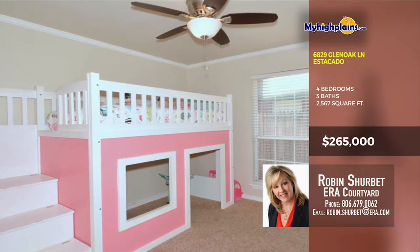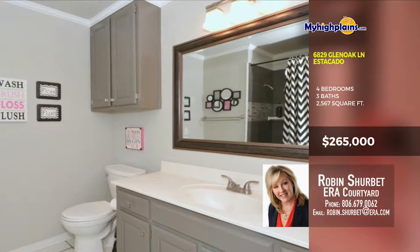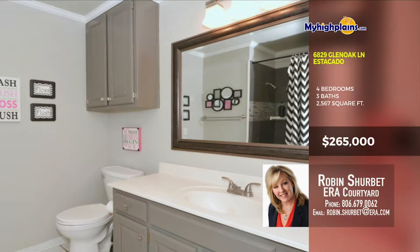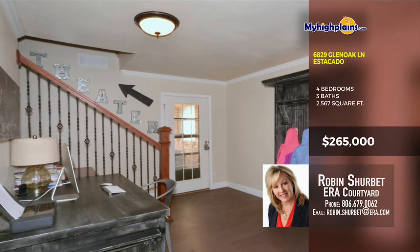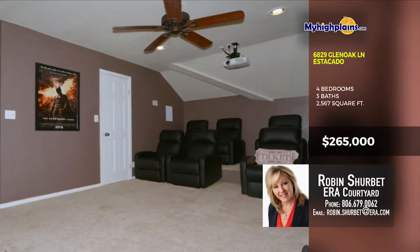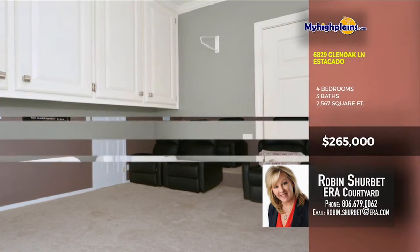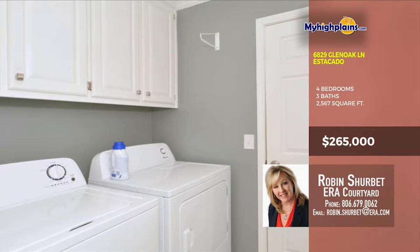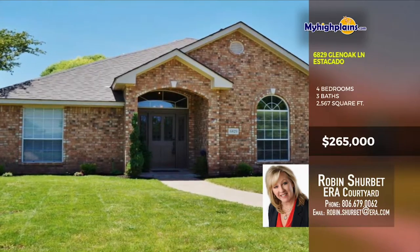This home is perfect for any sized family. With four bedrooms and three baths, this could be your dream home come to life. There's also a theater upstairs. Wow! What an incredible home and an awesome deal! Don't wait, call today! Call Robin Sherpin with ERA Courtyard at 806-679-0062.